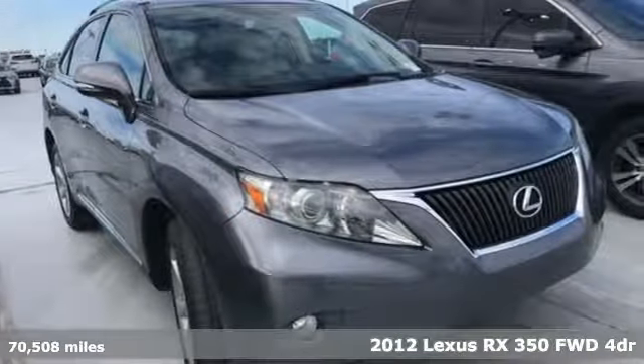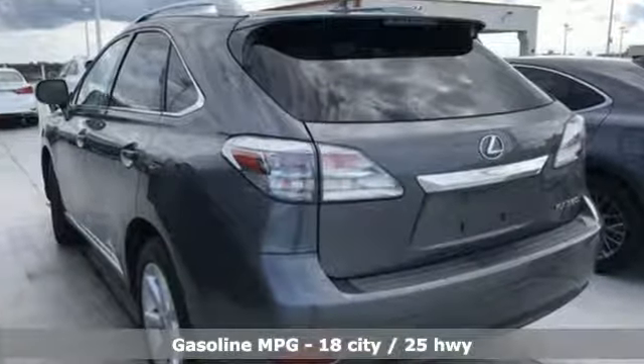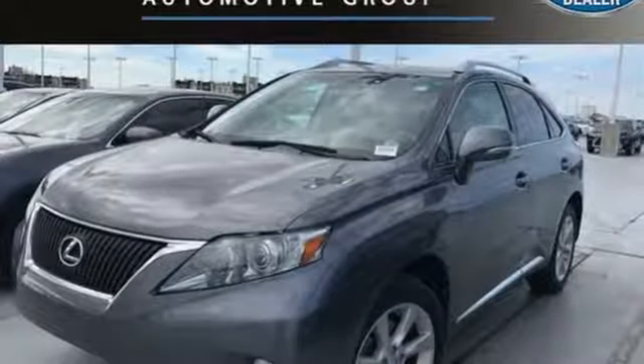It boasts an impressive list of features like these: auxiliary audio input, power heated mirrors, dual zone climate control, auto dimming rear view mirror, and doors and push button start proximity key.